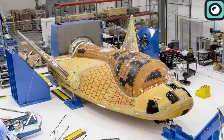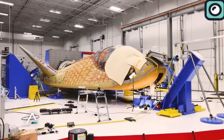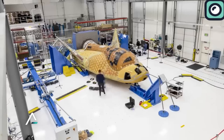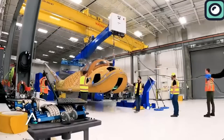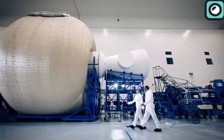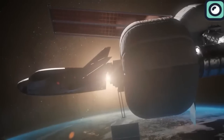Dream Chaser's design, which includes wings and landing gear similar to those of an aircraft, is a nod to the legacy of the Space Shuttle. However, it incorporates modern technological advancements that improve efficiency and safety. The spacecraft is compact and capable of docking with the International Space Station.